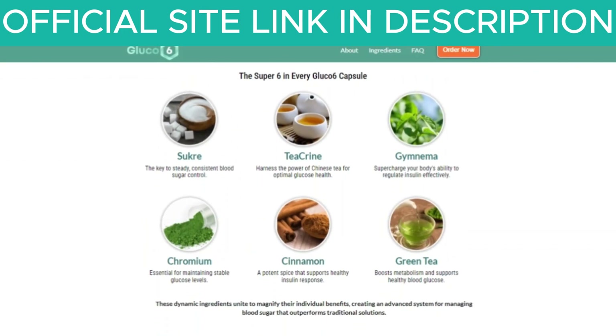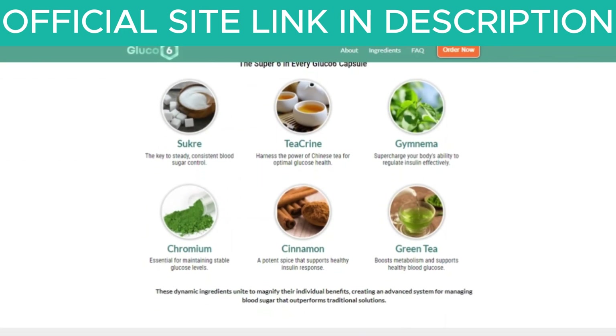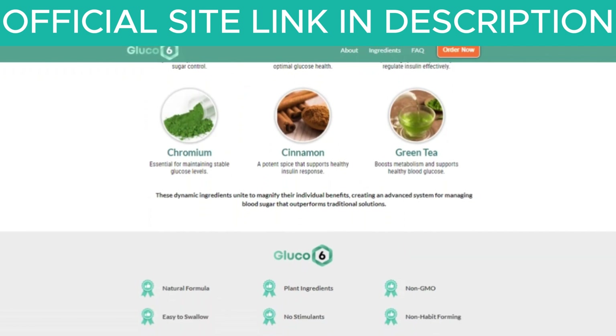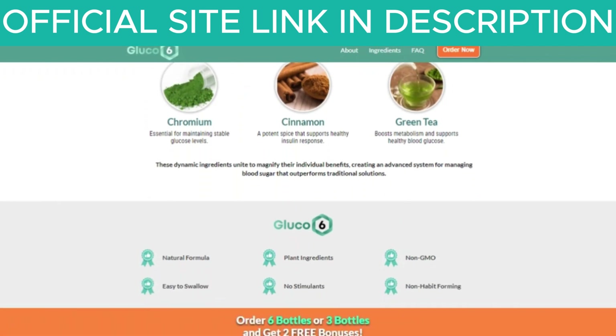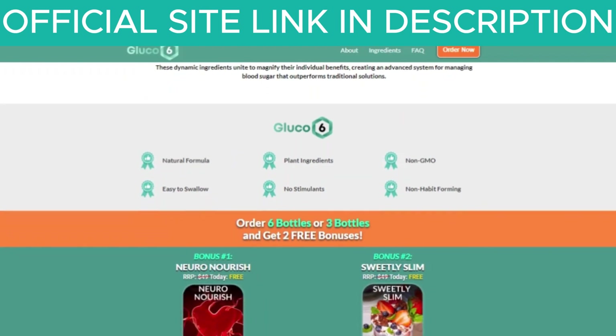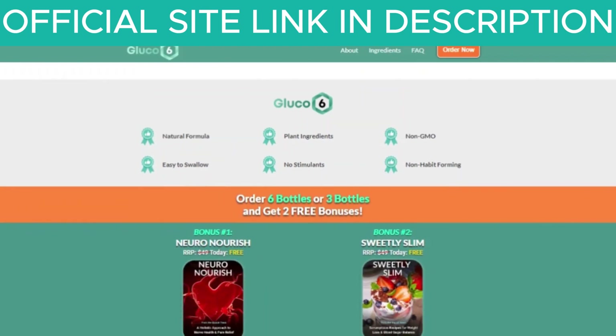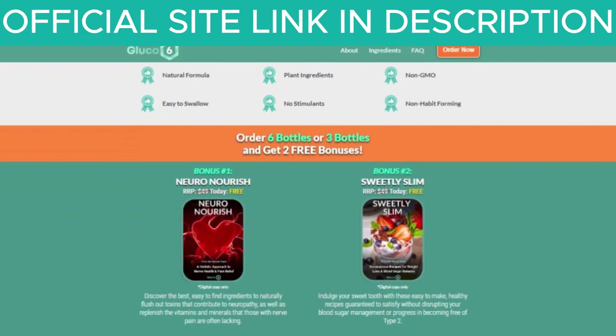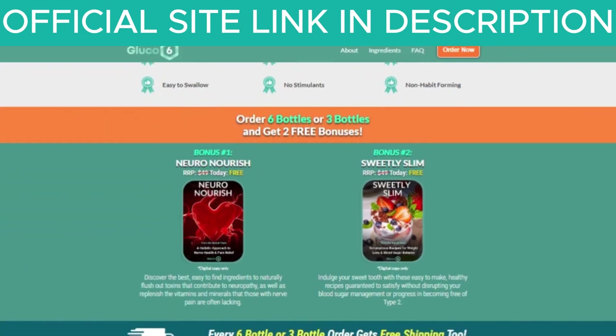The manufacturer of Glucose 6 claims that the product is made in a GMP-certified facility, ensuring high-quality standards. The supplement promises to provide consistent energy, reduce blood sugar spikes, and support metabolism. It is particularly recommended for people who struggle to keep their blood sugar levels balanced, such as those with prediabetes or insulin resistance.